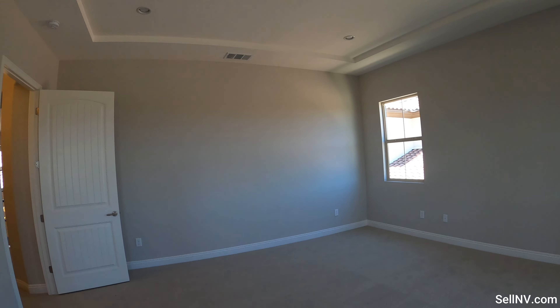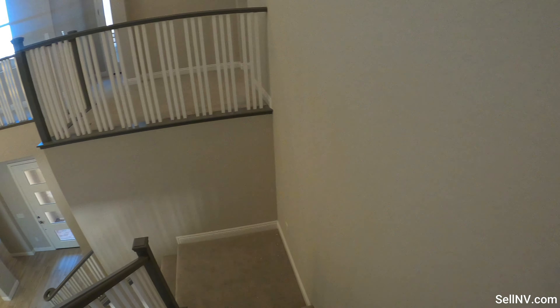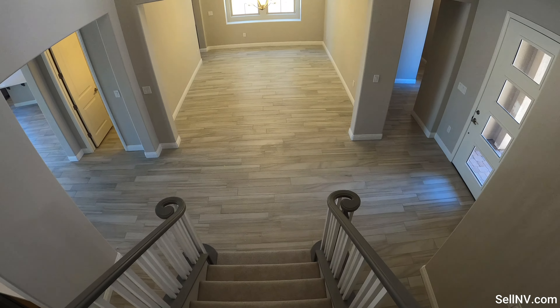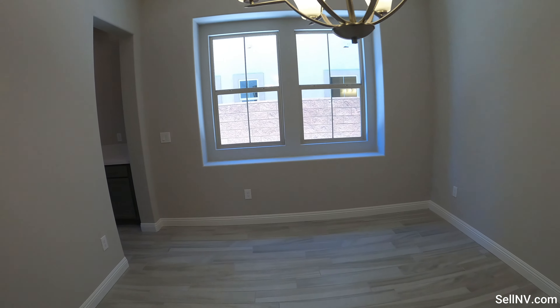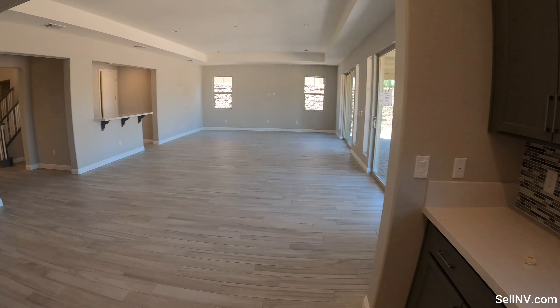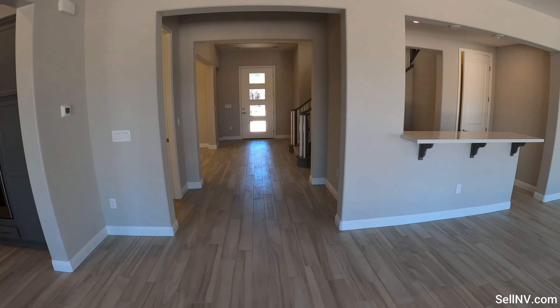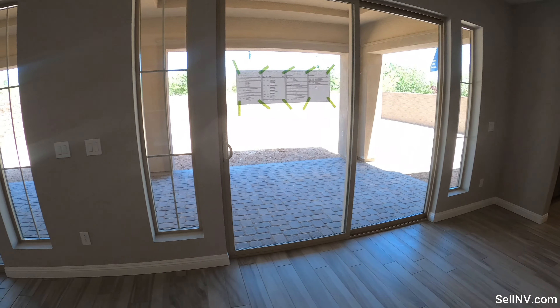This community does have amenities — there's a golf course, trails, playground, and park. This house is move-in ready, so if you need a house and you don't want to wait the typical six to eight months for one to be built, this would be one of your options to purchase in Southern Highlands at Tuscan Cliff.